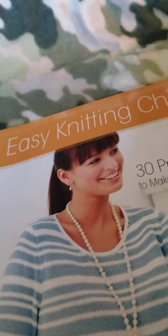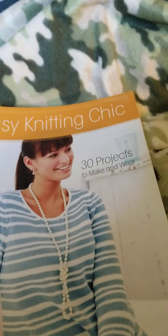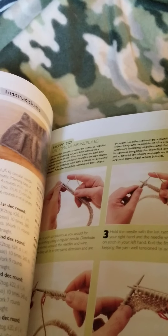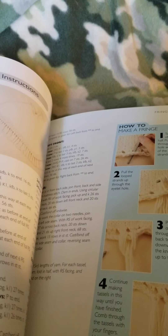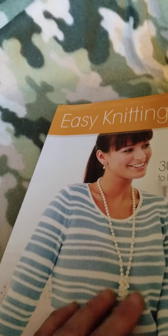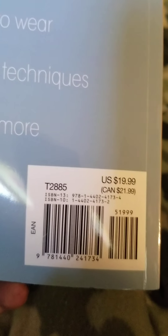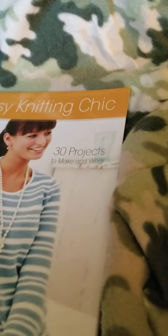I was able to find the 'Easy Knitting Chick' book, which has 30 projects to make and wear. It teaches you how to crochet the different loops and things you need to use for knitting. This one retailed for $19.99 in the USA — a good deal for a dollar.